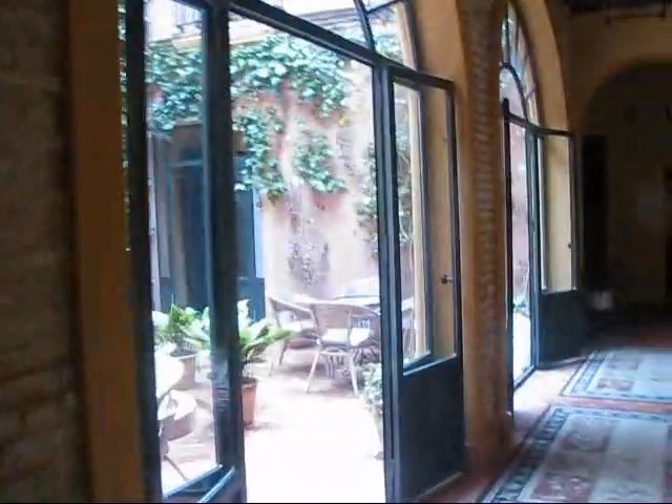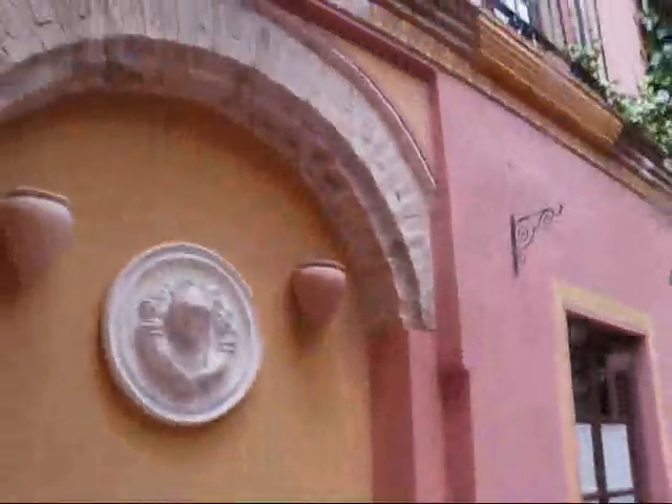I wanted to show you other parts of the hotel where I'm staying. It's actually very, very nice, right next to a major church here in Carmona. This lovely hotel is called El Rincon de la Cercelsa.